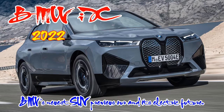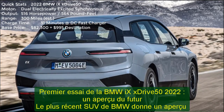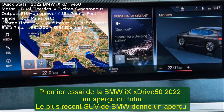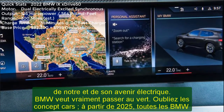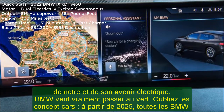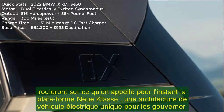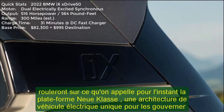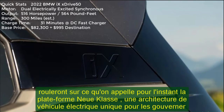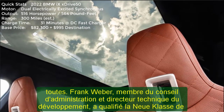2022 BMW iX Drive 50 First Drive: A Glimpse at the Future. BMW's newest SUV previews its electric future. BMW is serious about going green. Forget about concept cars — starting in 2025, all BMWs will ride on what's for now called the new E-class platform, a single electric vehicle architecture to rule them all. Board member and development CTO Frank Weber called it the most radical departure BMW has ever done.